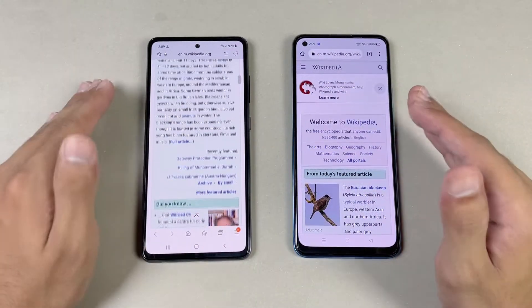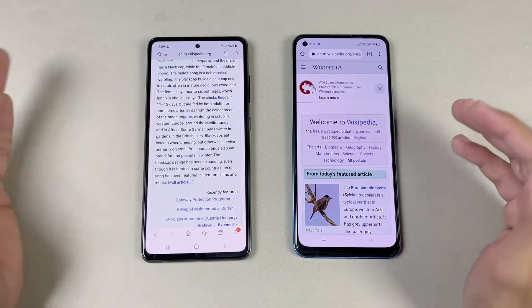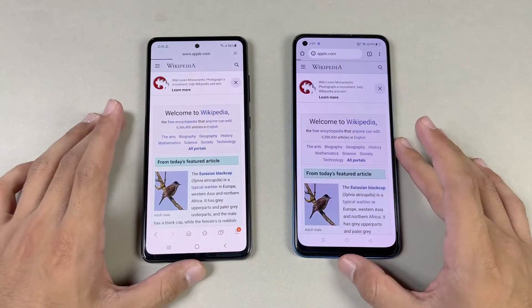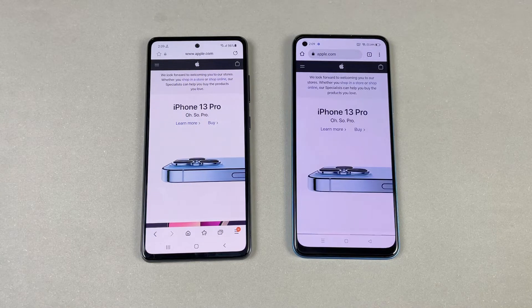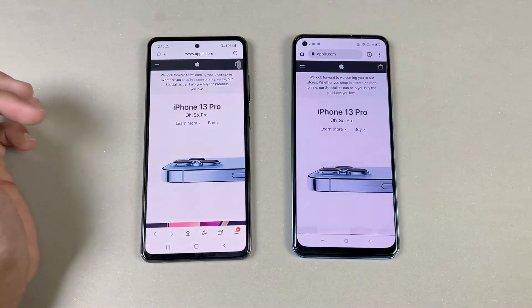The price difference between these two devices is huge, and this video is only made for fun — it is not a head-to-head speed test comparison. Next on the list is Apple.com — faster on the A32s 5G, which is really interesting. Now let's see the scrolling — again much smoother on the A32s 5G at 120Hz compared to 60Hz.